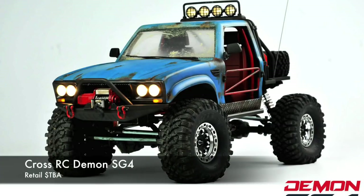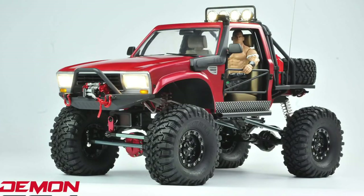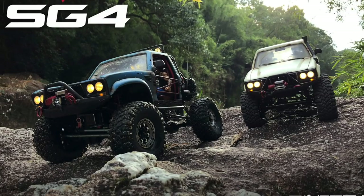Going back to around the time of the last news update, Cross RC — which is normally known for their military style platforms — is coming out with a Toyota hard body truggy-ish style rig called the Demon SG-4. It's a hard body Toyota, however the hard body looks different than some of the other Toyota hard body trucks we've seen. It has two different grill styles shown in the pictures and video: one with square headlights and one with four round headlight lenses in the grill.